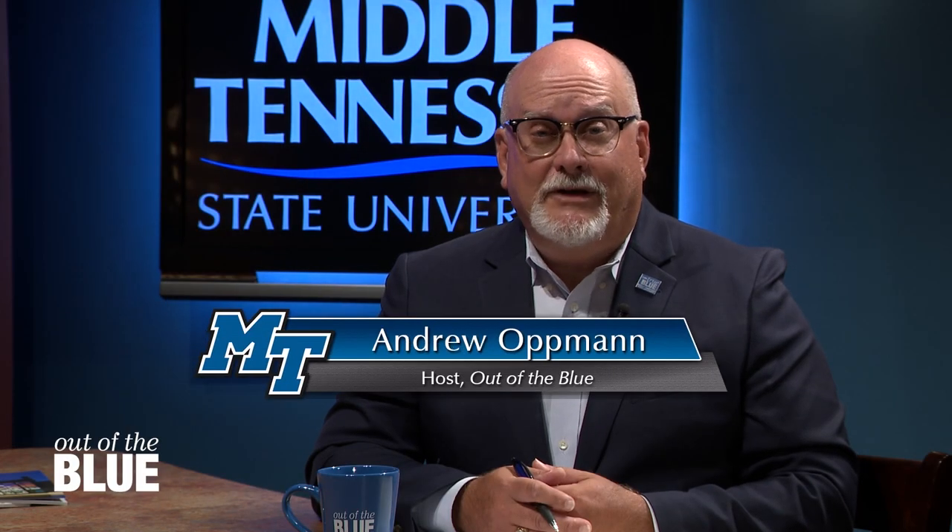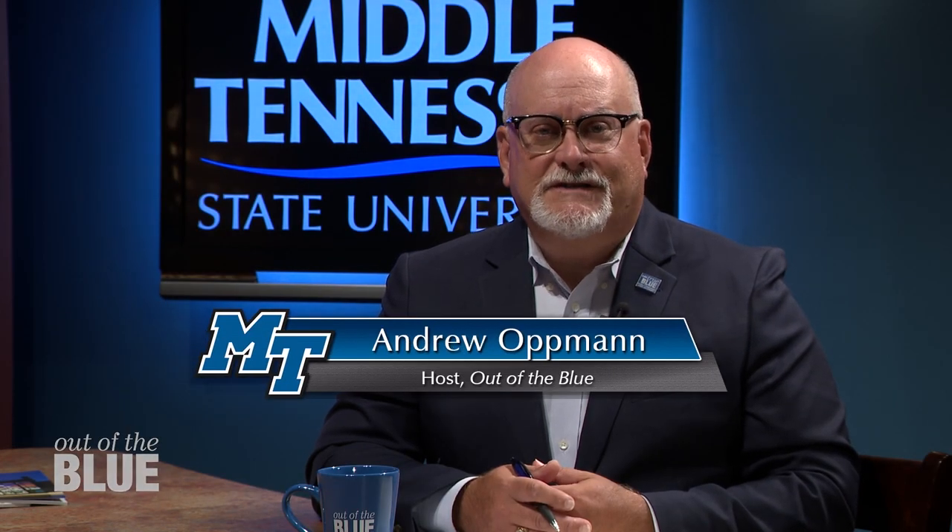Welcome back to Out of the Blue. I'm Andrew Oppmann. The Department of Art and Design in the College of Liberal Arts offers students practical experience on a diverse range of platforms and how to use the latest in digital technology. Department Chair Jimmy Mumford joins us to talk about the work of his students and faculty colleagues. Jimmy, welcome to Out of the Blue.